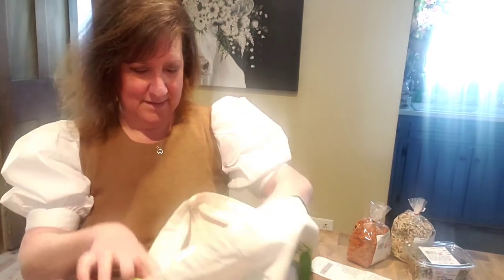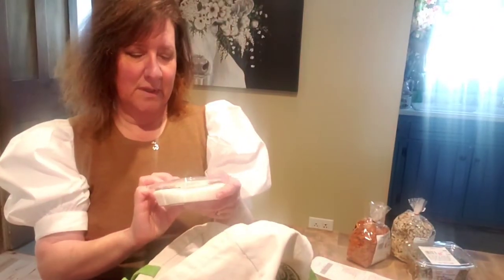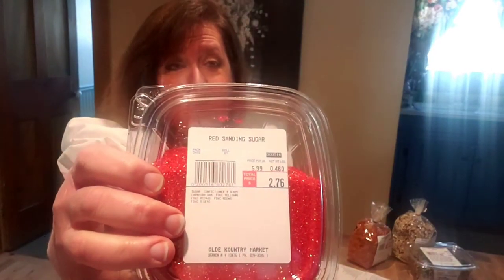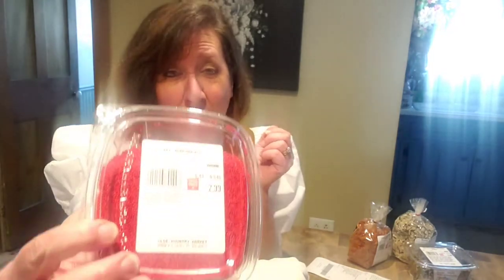Here's the baking stuff. White sanding sugar, $3. Red sanding sugar, $2.76. I'm going to save the favorite one — there are some good ones in there. Red nonpareils. Those are so cute.